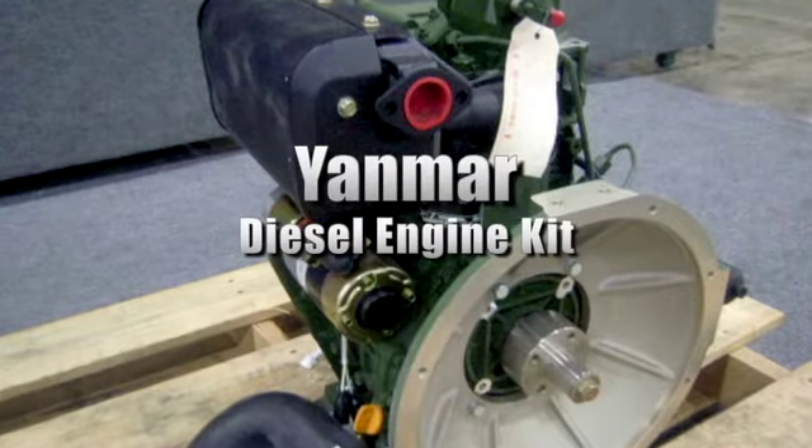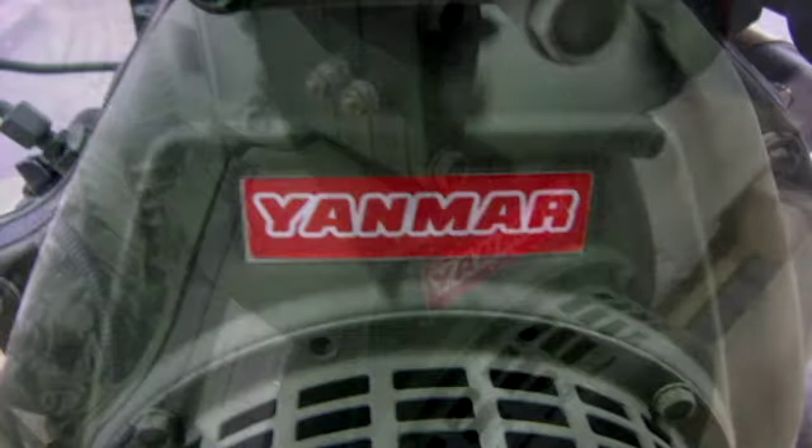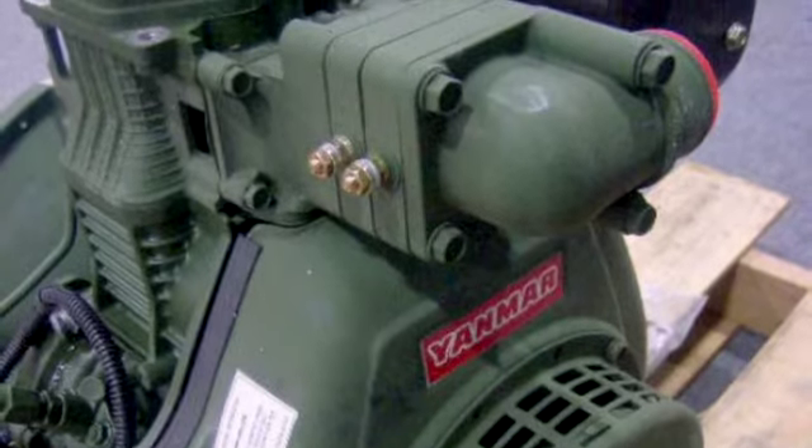You're looking at a Yanmar diesel engine kit. This power pack retrofit kit is listed in used condition. It has 10 horsepower and is used in an MEP-016 generator set. Please see our website to view and to bid on this sale.